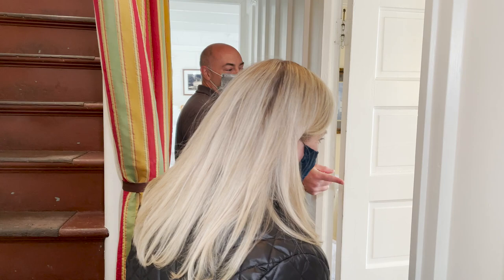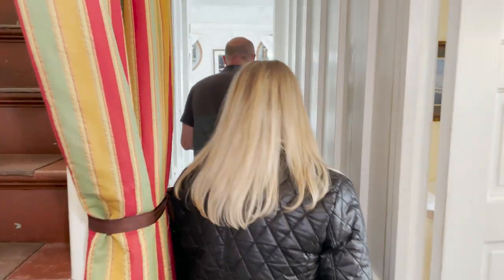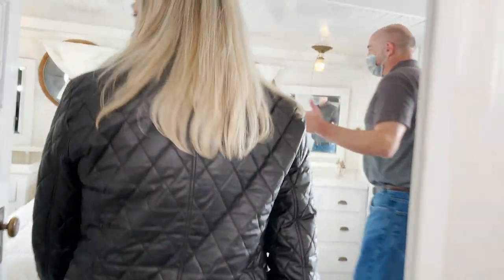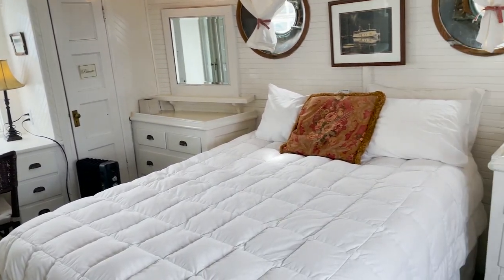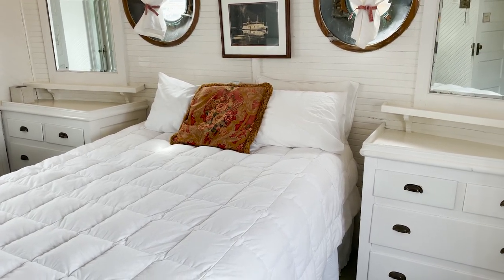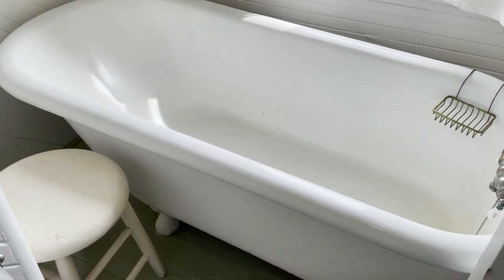We have two queen cabins — they also have sinks in them, but they're a little small when you compare them to the master stateroom. This was the owner's suite, where McMicken and his wife were. It's got all the same kind of outfitting as the saloon — very, very well built. The master head has something you won't find on very many boats: an old claw foot bathtub.